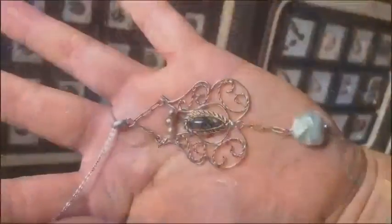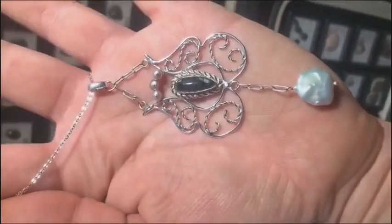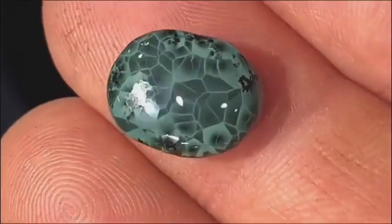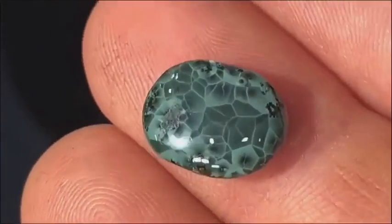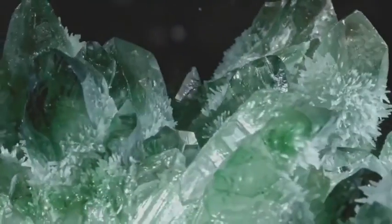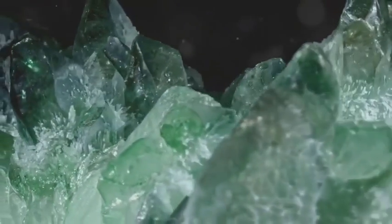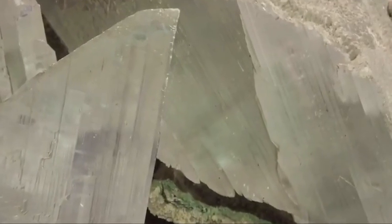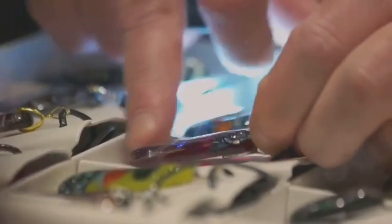Now meet chlorastrolite, Michigan's elusive green star stone. It's often so small that a thumbnail-sized piece can cost hundreds of dollars. On the beach it looks like algae-stained pebbles, but under magnification it reveals an intricate turtle-shell pattern — green and black meshing in a celestial dance. Its value is rooted in how hard it is to spot. Rich collectors prize the hunt itself: the experience, the exclusivity, the legend of Lake Superior woven into every imperfect gem.